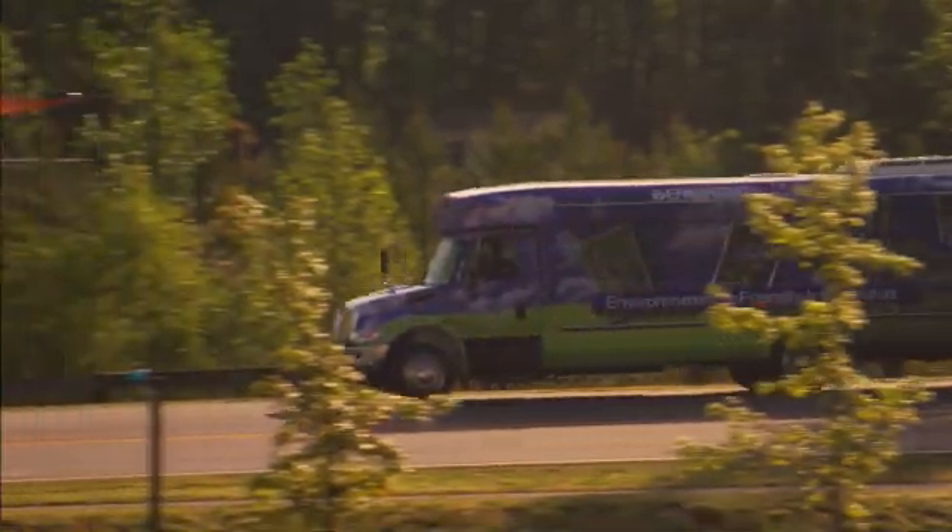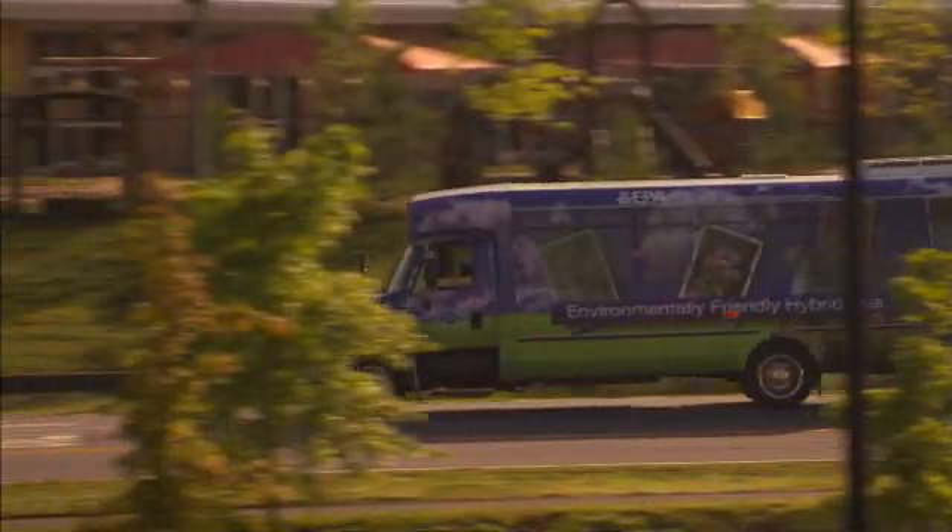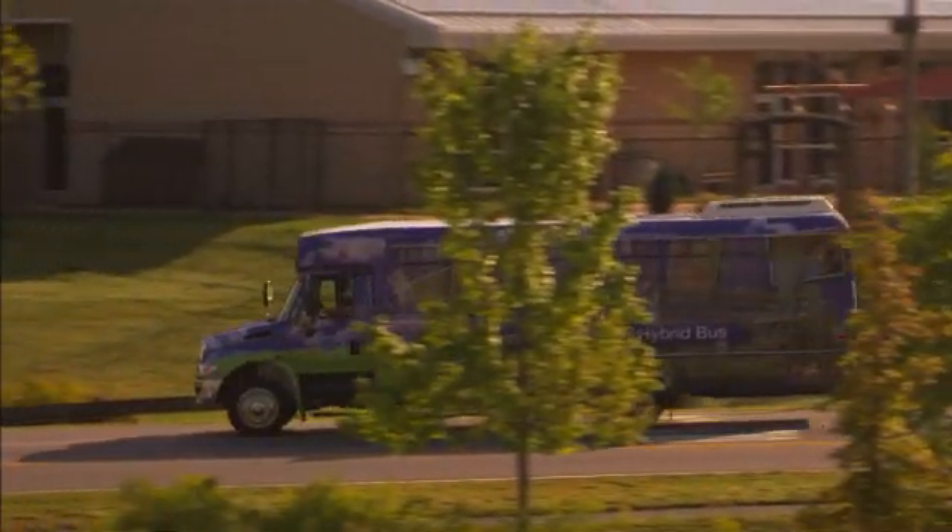We were able to actually design and install the unit. It's the longest roadway solar lit in the country, at least in 2001. It's over a mile.